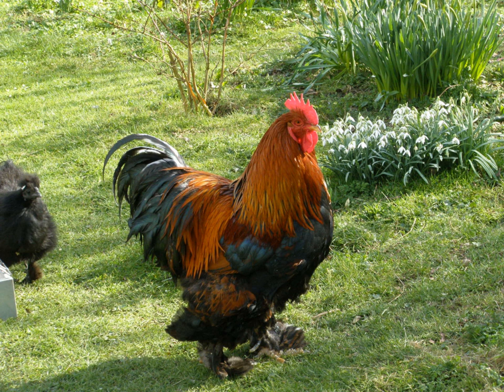Like the Brahma, the Cochin derives from very large feather-legged chickens brought from China to Europe and North America in the 1840s and 1850s. These were at first known as 'Shanghai' birds, and later as 'Cochin Chinas'. The large size and striking appearance of these birds contributed to a sudden large increase of interest in poultry breeding in Western countries.